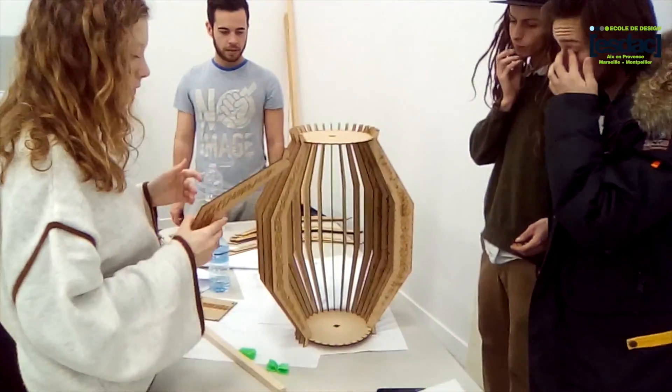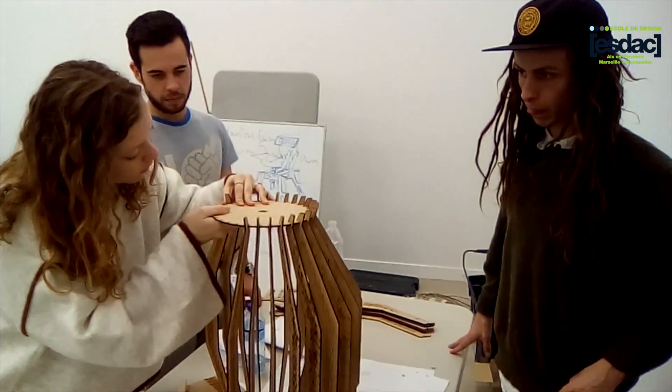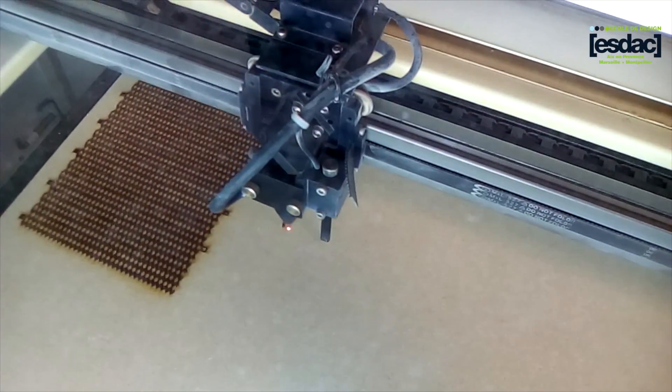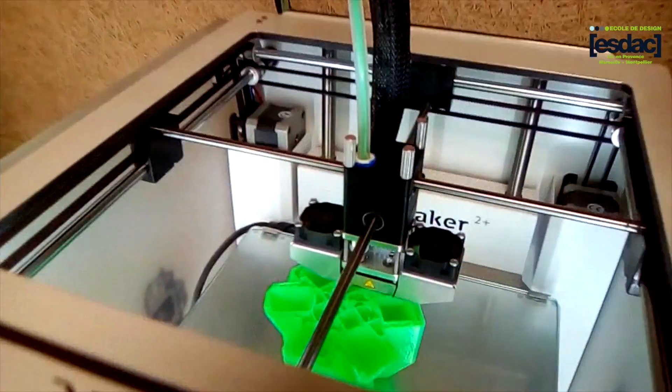Les élèves de design de produits de l'ESDAC ont participé en février dernier à un workshop au Fab Lab de la Fruitière Numérique à Lourmarin. L'idée c'était de leur faire découvrir l'utilisation des outils de fabrication numérique, parce qu'on se trouve dans un lieu un peu singulier, au cœur du Luberon, dans un petit village provençal. On va avoir la possibilité d'utiliser des machines high tech : notamment une découpeuse laser très performante, une fraiseuse numérique et des systèmes d'impression 3D que les étudiants maîtrisent déjà.